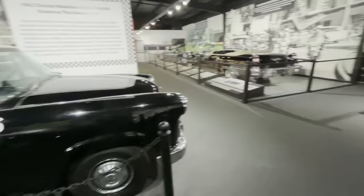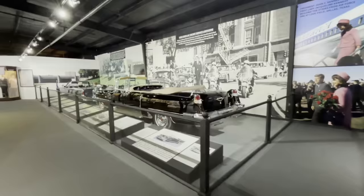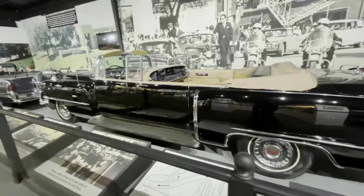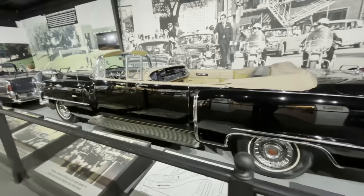That is a really neat piece of history. Speaking of other neat pieces of history, this is one of the cars that was actually in the presidential motorcade on November 22nd, 1963 in Dallas. This is the Secret Service follow-up car that was behind JFK's car. Get a good look at this.